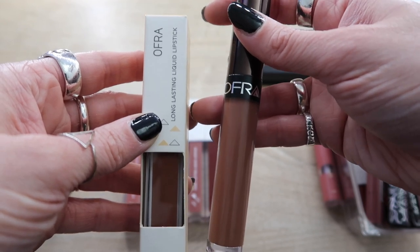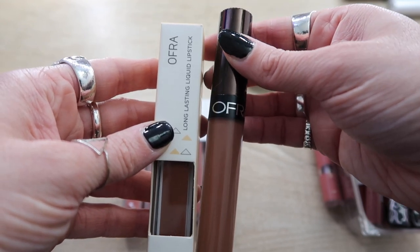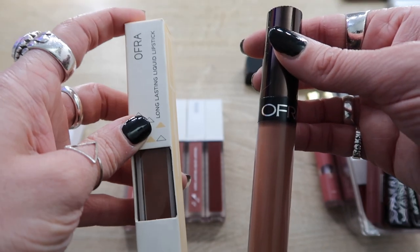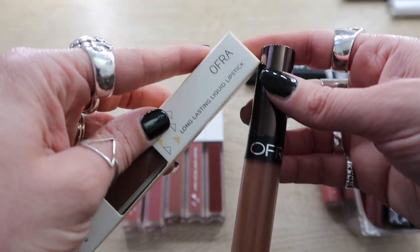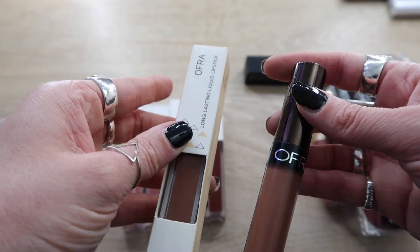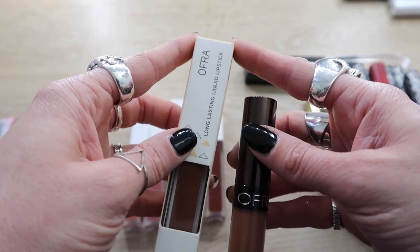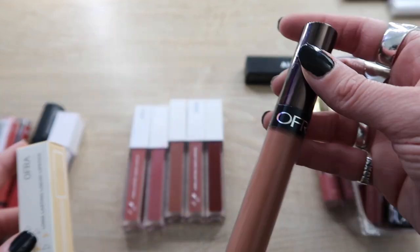These are also exactly the same — this is the Ofra liquid lipstick in Verona. This is the old packaging and this is the new packaging. I'm going to keep the old packaging and put the new one aside for a giveaway because it's brand new and never been touched. Maybe one of you would like it — I'm saving stuff for a future giveaway, so make sure you subscribe. This one is staying in my collection.